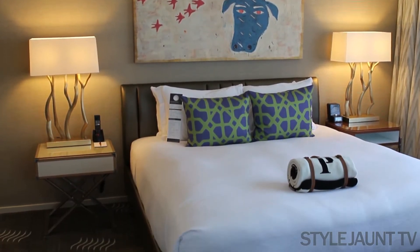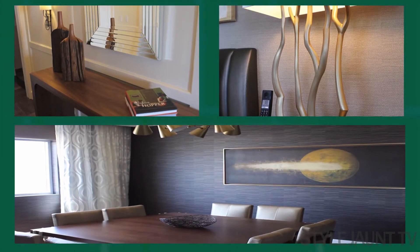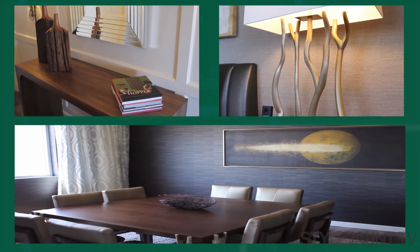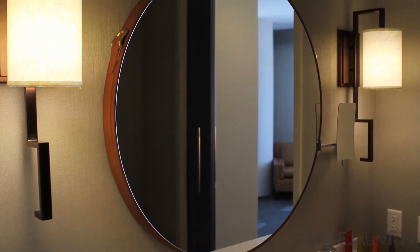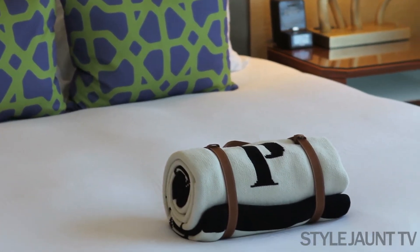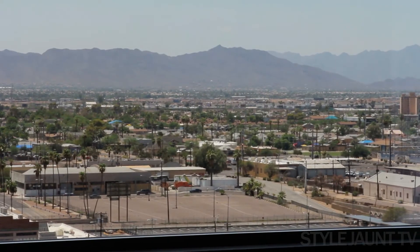Hotel Palomar's hallways and guest rooms are practically art in motion with interesting lines, sleek props, and textured walls and furnishings. It's like the cool city condo you wish you owned — comfortable enough to live in, but glossy and chic enough to be in the pages of a magazine.